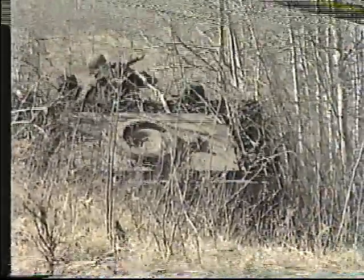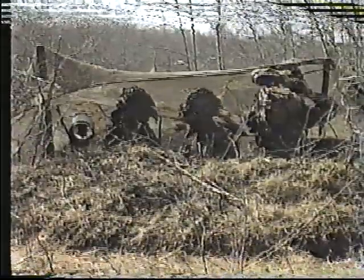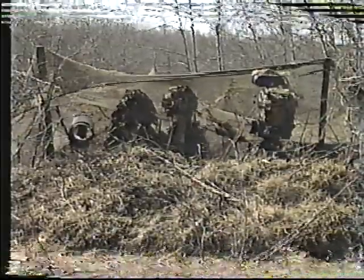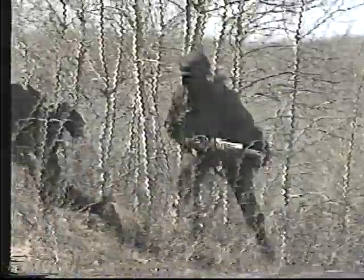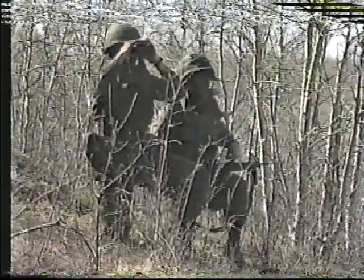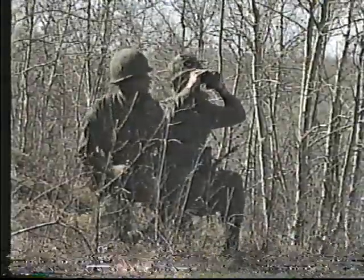Each close support battery deploys four APC-mounted artillery observation parties, each consisting of an officer, an observation post technician, and two signaller drivers. The OP is usually located within the combat team's boundaries. Communications and liaison are established with the local commander. An OP normally maintains continuous observation, reporting information and engaging targets that present themselves or which are requested by the supported arms.